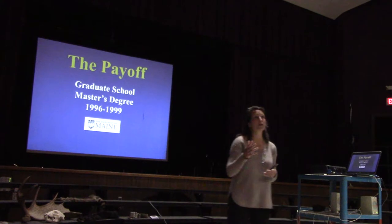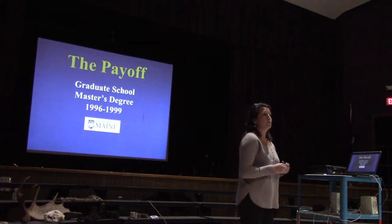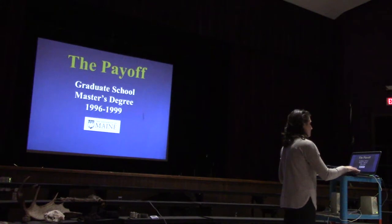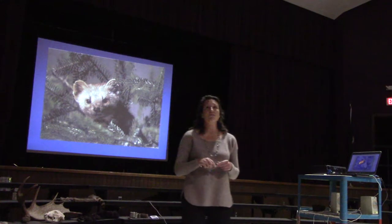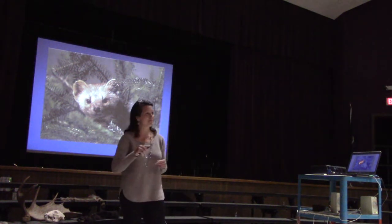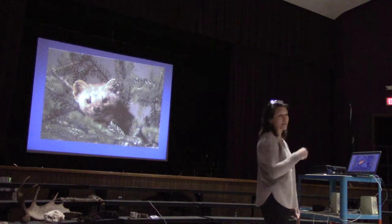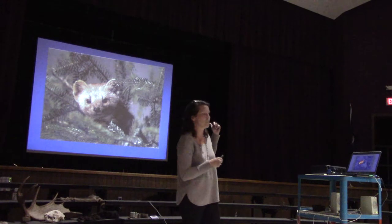The payoff of all that volunteer work was getting into graduate school. I did my master's degree at the University of Maine from 1996 to 1999, and I studied American Marten — they're the cutest things ever, like a miniature version of a fisher. They're probably my favorite species.